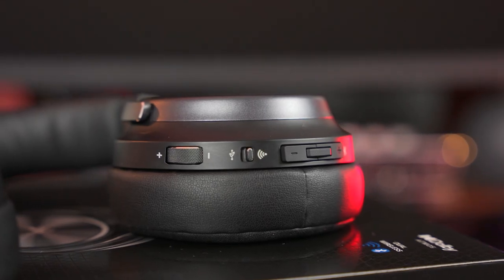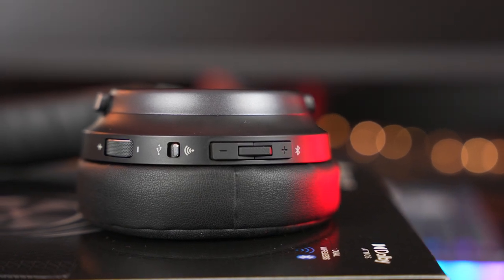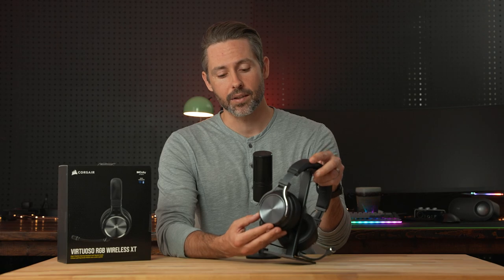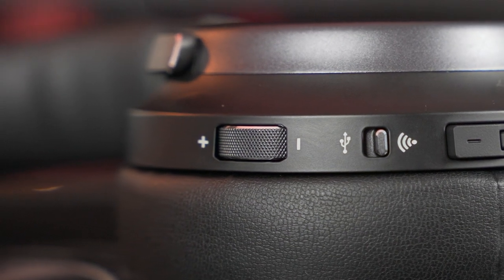On the right ear cup is a volume dial, a USB/wireless switch that powers on the headset, and Bluetooth controls — buttons for volume up, volume down, and a multifunction button for Bluetooth on/off, pause/play, and track skipping. The volume dial is probably one of the best I've seen in a wireless gaming headset. It's really easy to find, offers great feedback — not too hard or too easy to move. Some headsets have dials that are easy to bump accidentally, but this resistance makes it one of the best-feeling volume dials I've tried.